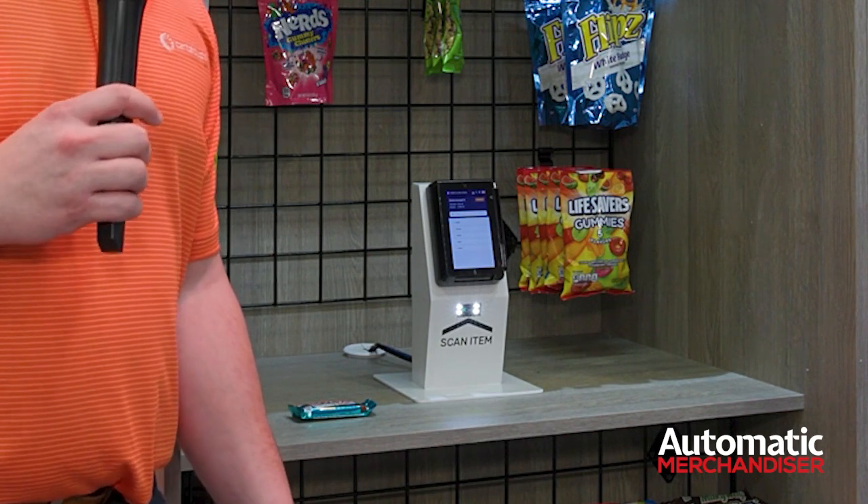So again, most cost-effective, least amount of footprint. We think this is going to open up a lot of doors for operators around the country to install micro markets. That was pretty cool.